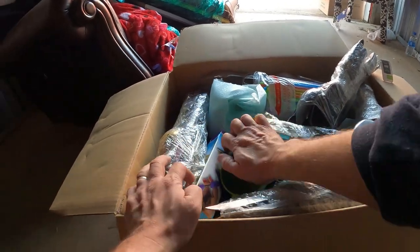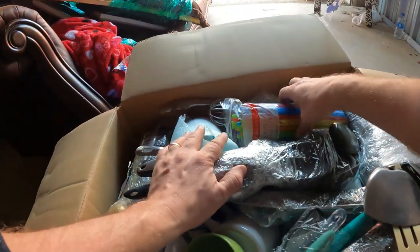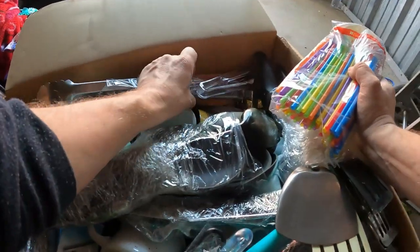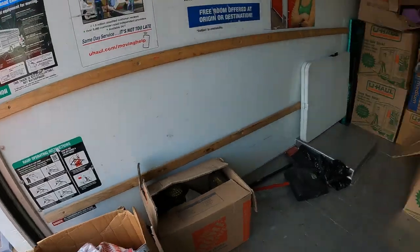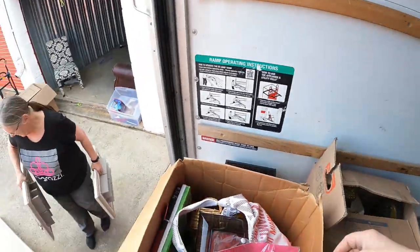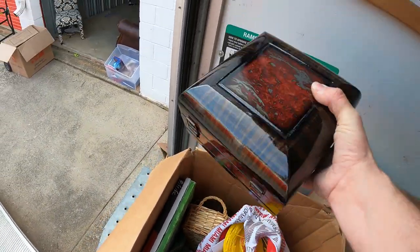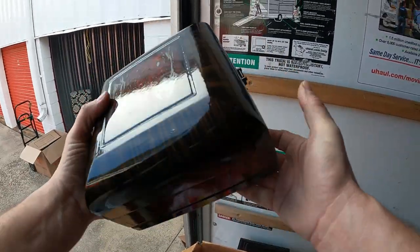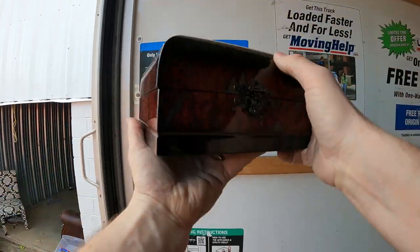Looks like some good stuff in there — some brand new utensils. Man, that thing is heavy. All right, we've been loading all the stuff, we're just loading at this point not even looking. But Ann sold this and she did see this box right here on the top.